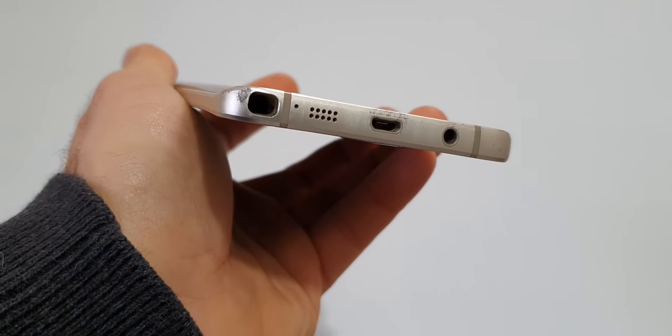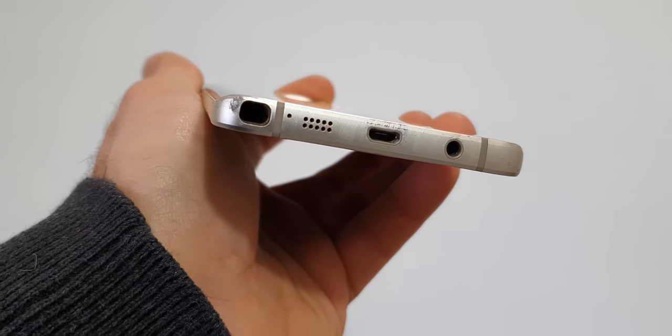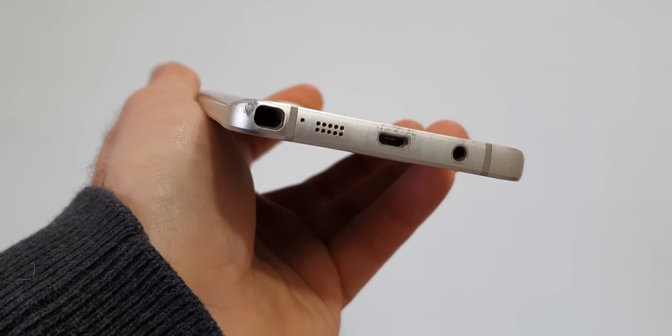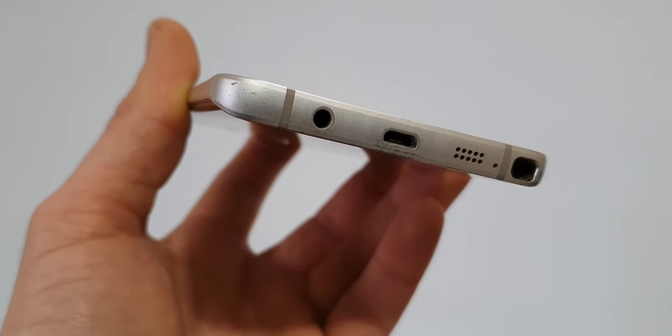The Note 5 has only a single bottom-firing speaker. It is loud and clear, and it can still compete with today's mid-range phones. It doesn't come close, however, to phones that have stereo speakers. It also has a headphone jack, which is very rare these days.